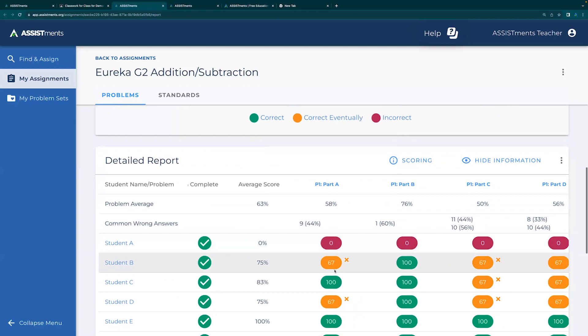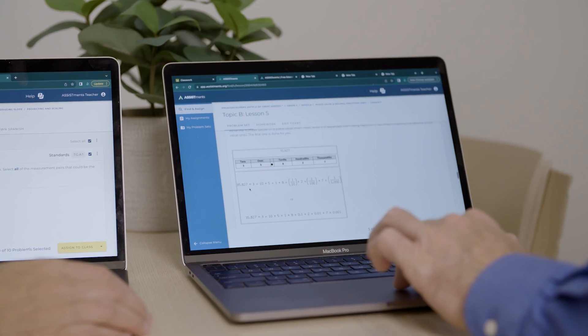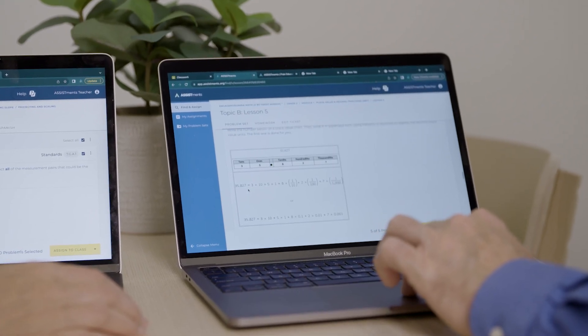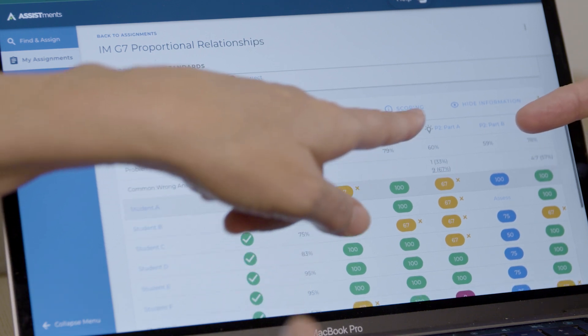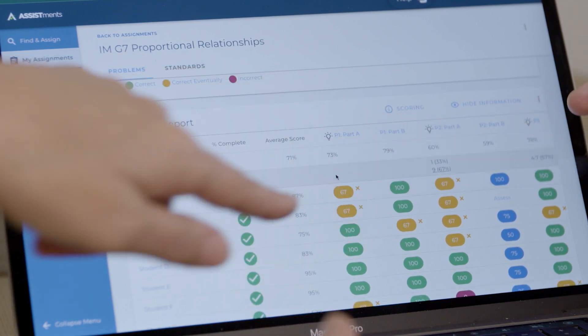Assistments is an online tool that allows teachers to choose their assignments and assign them to their students very efficiently through their learning management systems. It allows students to work on the problem and then get immediate feedback when they're done.